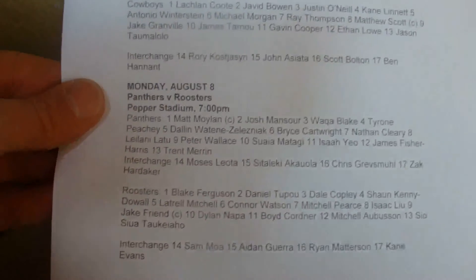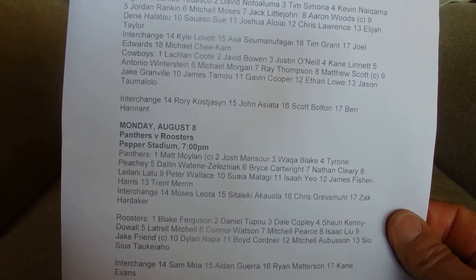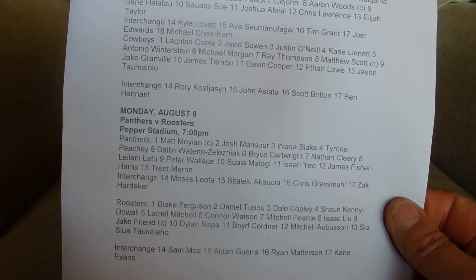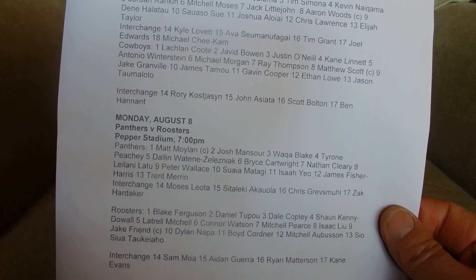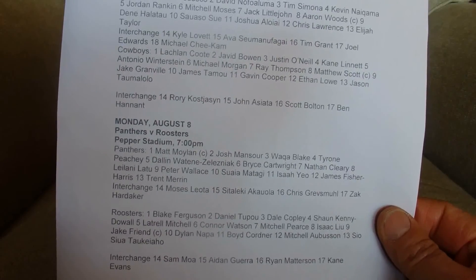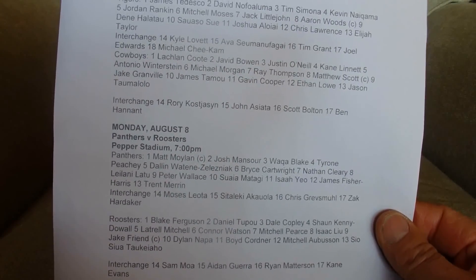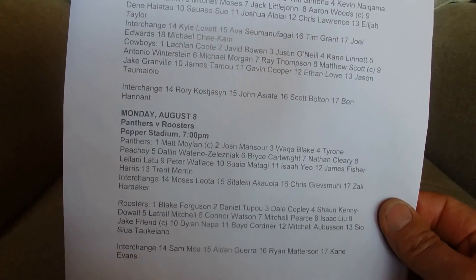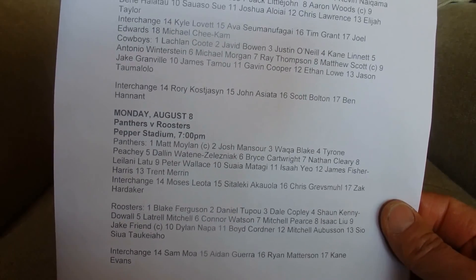And in the last game for Round 22, we've got the Panthers and the Roosters. For the Panthers: Matt Mullen, Josh Mansell, Waka Blake, Tyrone Peachy, Dallin Wattiti, Zelesniak, Bryce Cartlite, Nathan Cleary, Leilani Latu, Peter Wallace, Suaru Matadagi, Azae Leo, James Fisher Harris, and Trent Merrin. And on Interchange: Moses Leota, Sitaliki Akiula, Chris Greves, and Zach Hardacre.